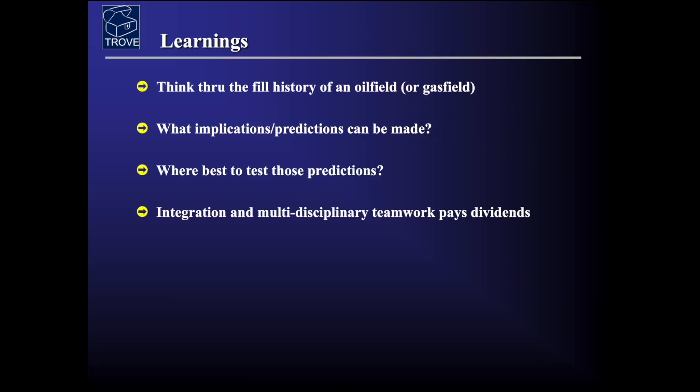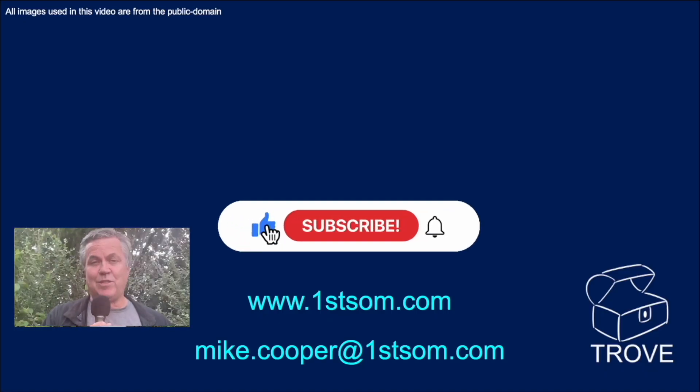The learnings from this are: think through the fill history of an oil field or gas field and try to come up with a model. What are the implications of the model and what predictions can be made from it? Where would be the best place to test some of those predictions? None of this can be done without integration and multi-disciplinary teamwork. Thank you for watching today's video.